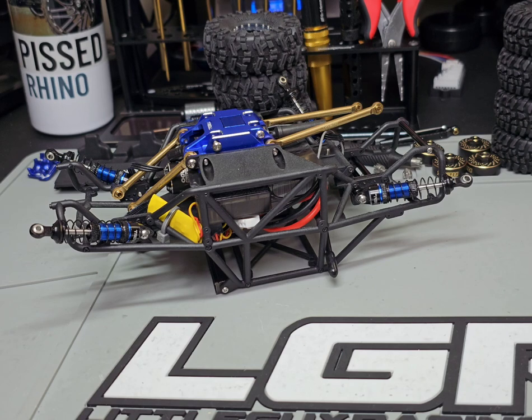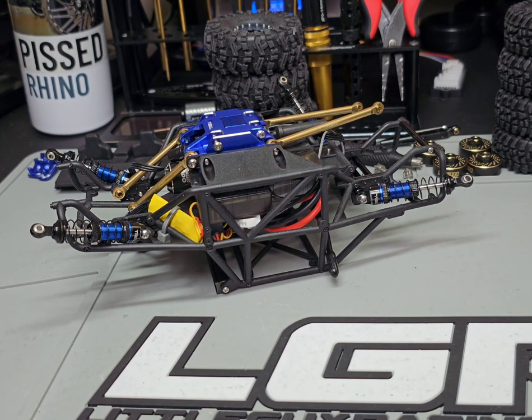I could sell you a kit to build your own Ripper pretty cheap if anybody's interested — Trill axles, Trill links, the chassis with all the side plates, the orange kit. I've got axles, driveshafts, all that stuff. So essentially as long as you provided the electronics and the transmission, you could have an entire build. That's something to think about if you're interested.